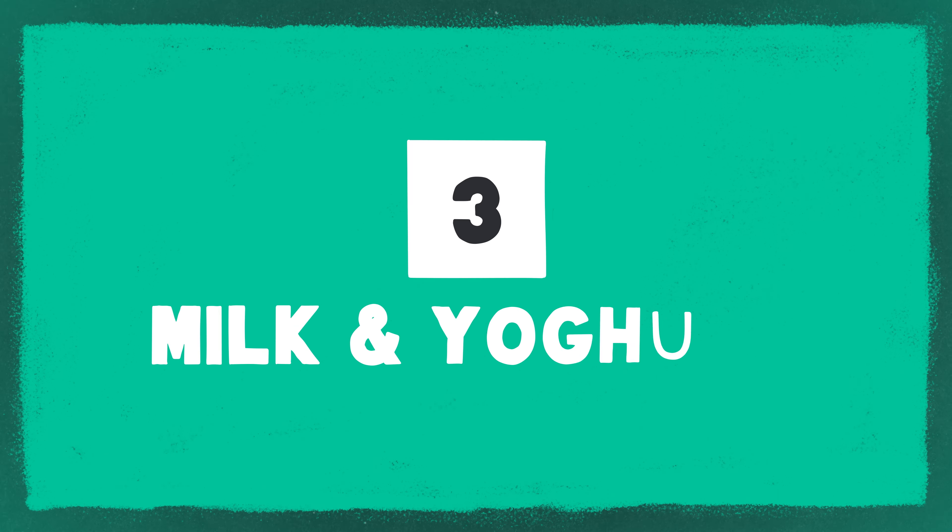Three: milk and yogurt. Plant-based alternatives are widely available in supermarkets and they are delicious. Four: fish. I love to try a slice of firm tofu with a little bit of seaweed for that extra fishy flavour.